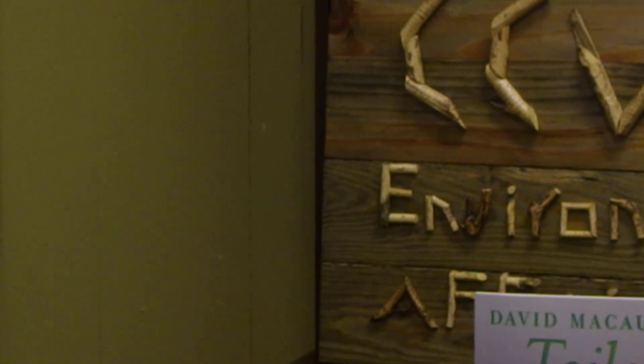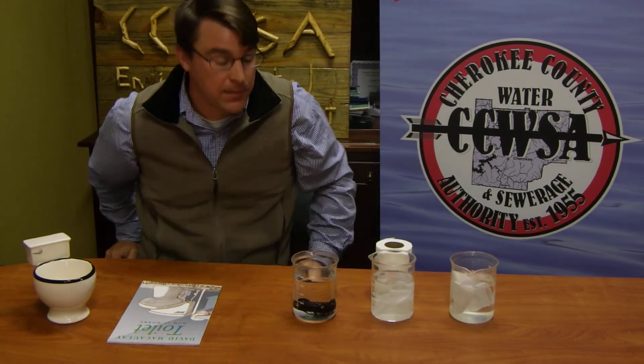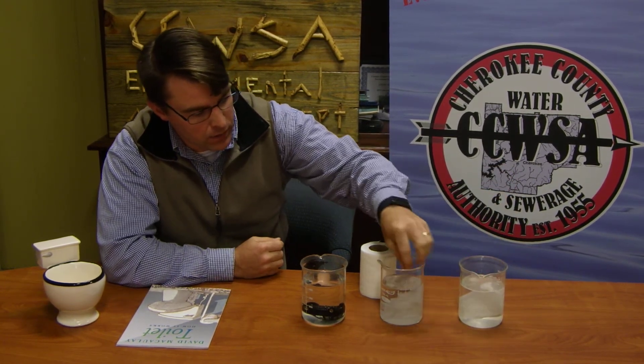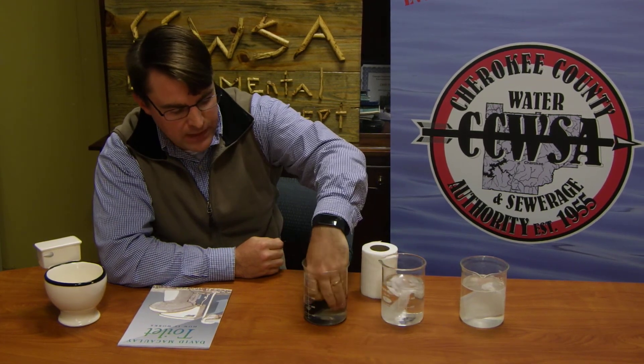So that's the end of the book, 'Toilet: How It Works.' I recommend you check this out at your local library. Alright, let's get back to our experiment. This is our flushable wipe — it doesn't look like it's changed at all. This is our toilet paper — it looks like it's starting to break down. You can just rub it and it falls right apart in your hand. And the toy car — it hasn't changed at all.